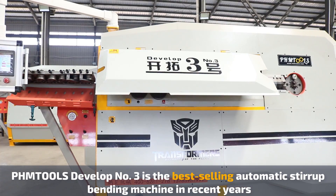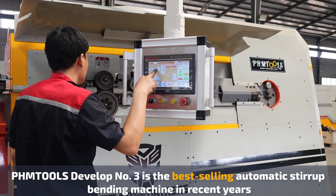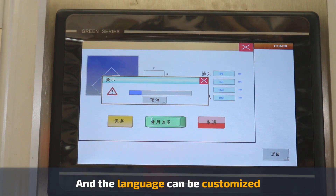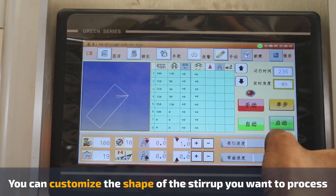PHM Tools No.3 is the best-selling automatic stirrup bending machine. The machine uses a CNC touch screen, and the language can be customized. You can also design the shape of stirrup you want to produce.